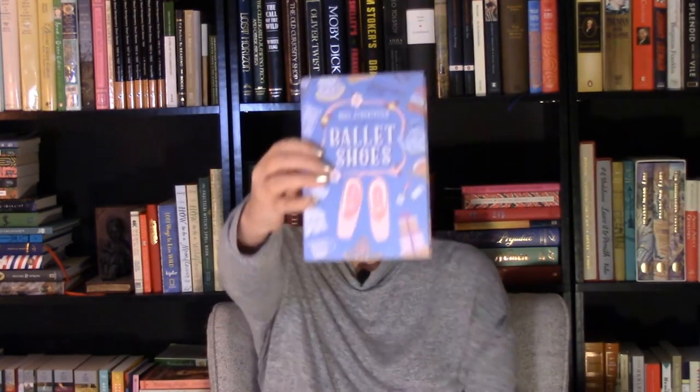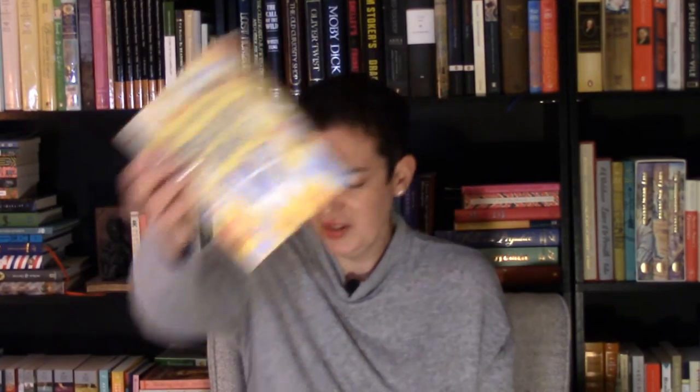Other books in the series include Ballet Shoes, Dancing Shoes, and Theater Shoes. I love these new covers by Penguin — they're wonderful. There are also a lot more books in the Shoe series: Party Shoes, Movie Shoes, Circus Shoes. Someday I'd like to collect them all.